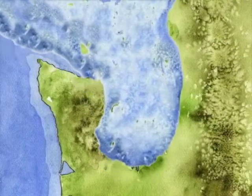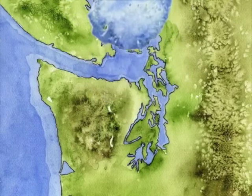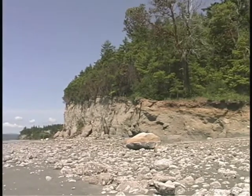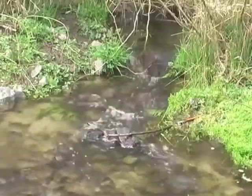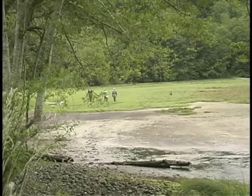Thousands of years ago, a great ice sheet covered our area. When it melted, it left behind everything from bus-sized boulders to layers of fine clay. This history left a lot of sand and mud to erode from bluffs, wash down streams, and settle in pocket estuaries and bays.